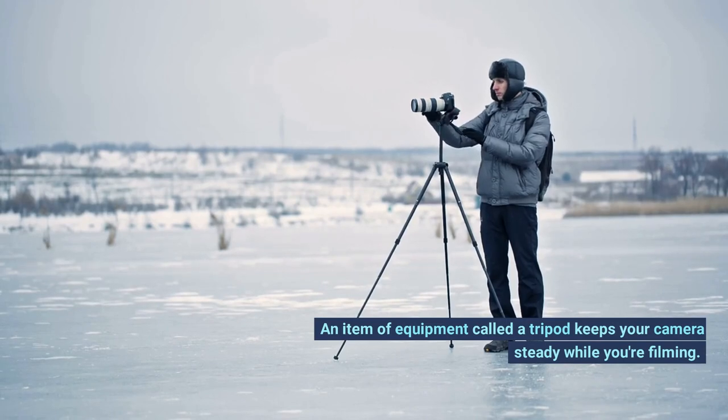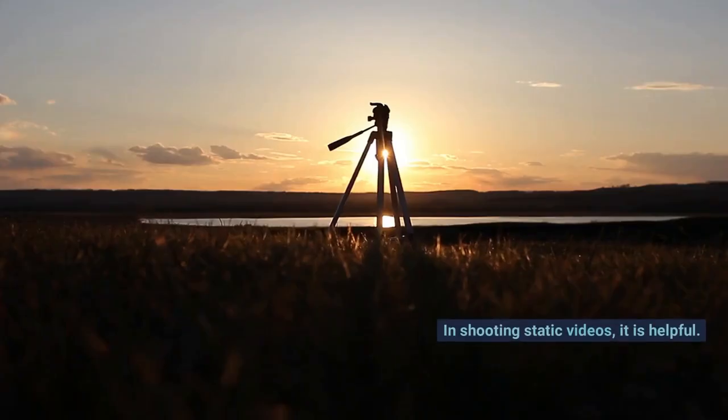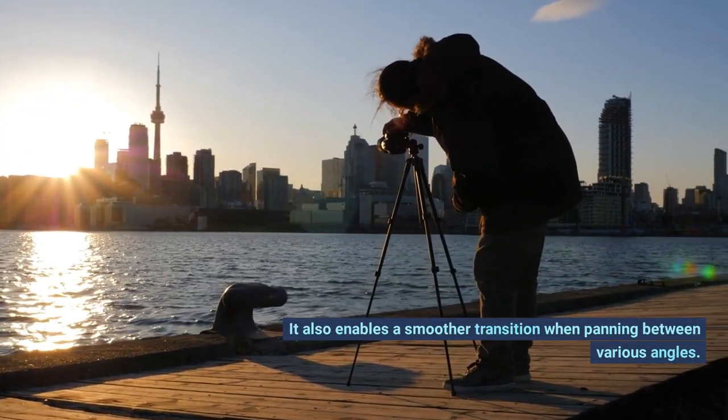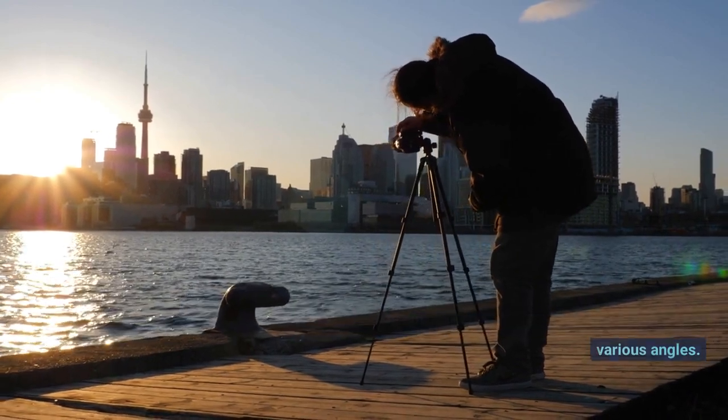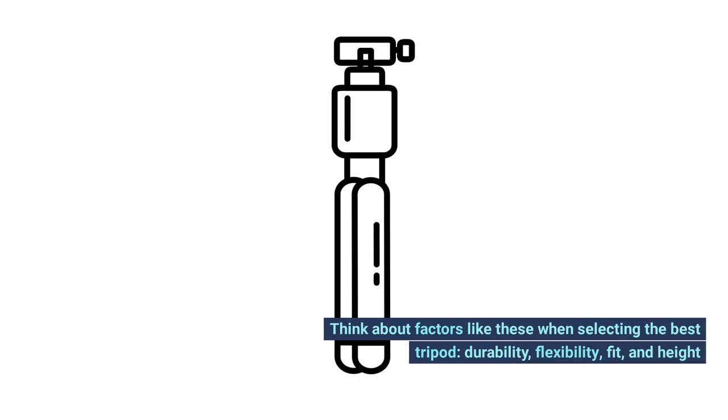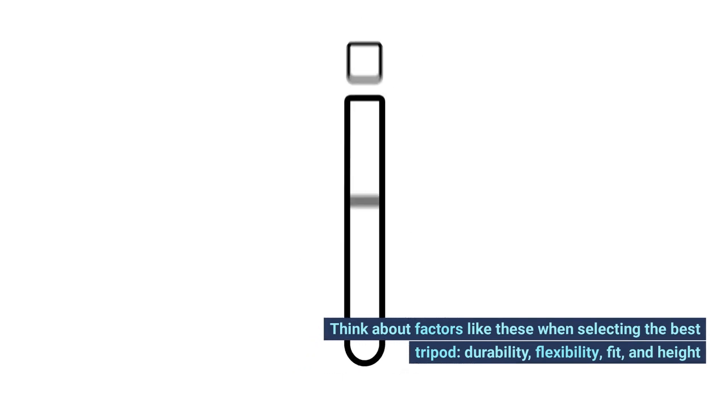Number 2: tripod. A tripod keeps your camera steady while you're filming. In shooting static videos it is helpful, and it also enables smoother transitions when panning between various angles. Think about factors like durability, flexibility, fit, and height when selecting the best tripod.